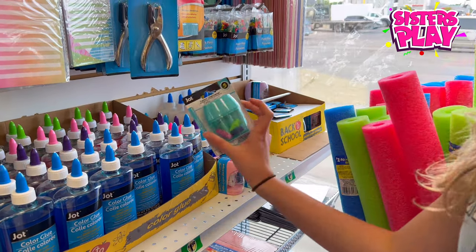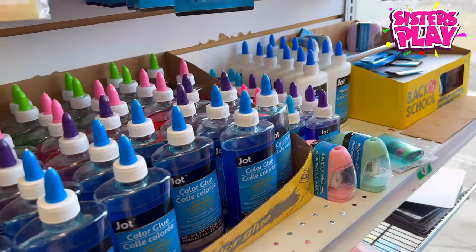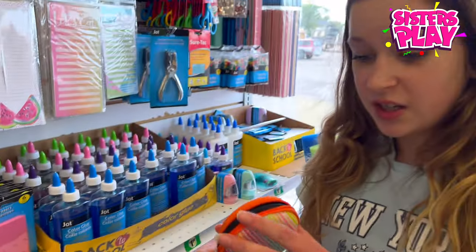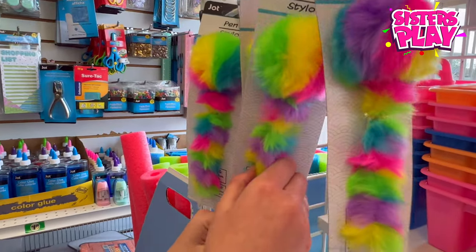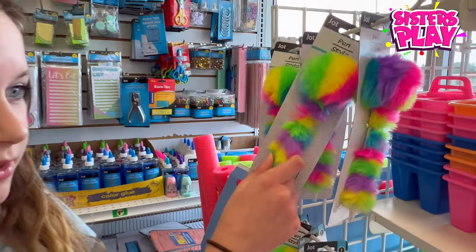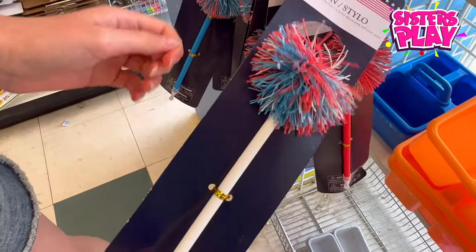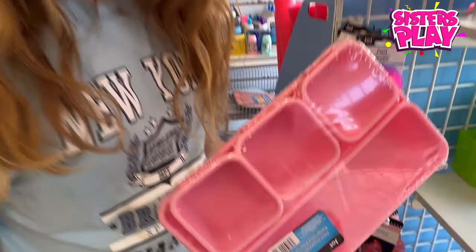That's so cool, and this sharpener comes with some erasers — awesome! And this could contain your headphones. I think I need this, maybe in a different color if I find one. Guys, look at this pen — I only picked up the cap, but I don't think I'd really take that because it's not really my style, but it's kind of cute.